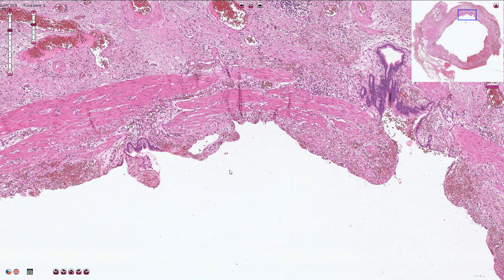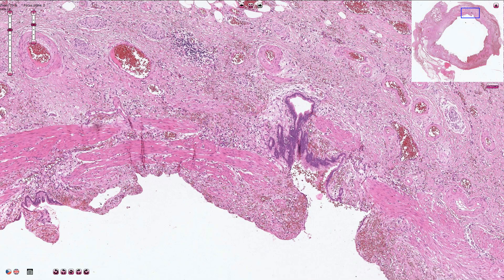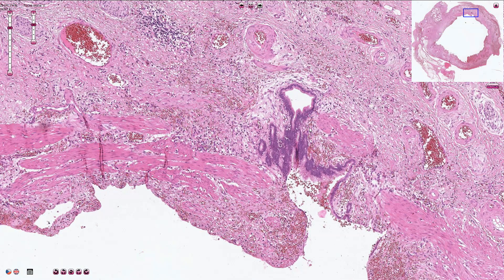On higher magnification we can see that the superficial epithelium is mostly eroded, and only here and there we can find some retained Rokitansky-Aschoff sinuses. Those are the invaginations of the superficial epithelium into the deeper layers of the wall.